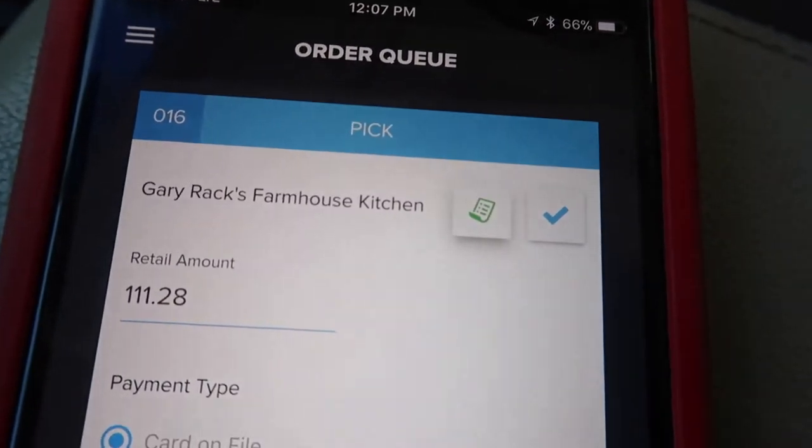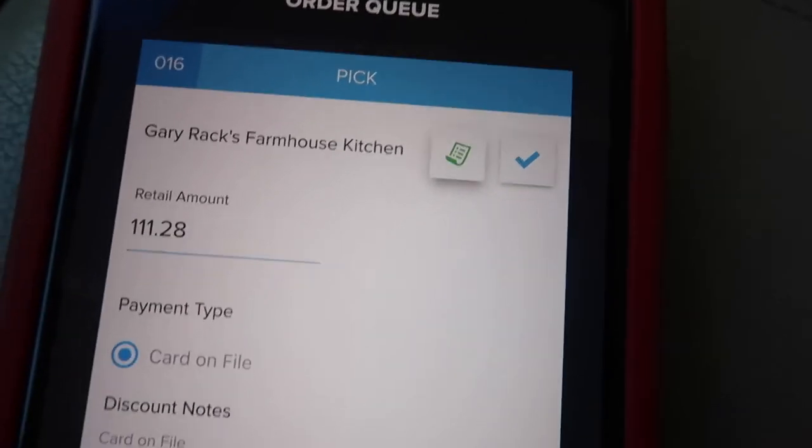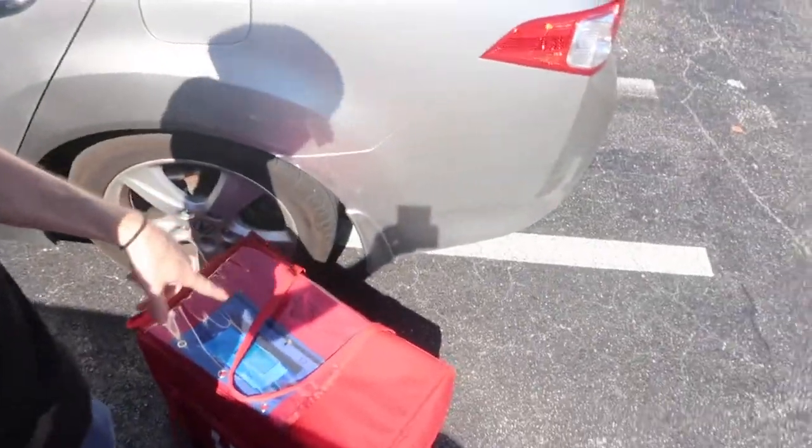Next order is Gary Racks Farmhouse. When it looks like this, that means they have a card on file. Notice there's not a retail and a discounted price — that's because this particular restaurant has our card on file and they take care of that themselves. That is a fat delivery — look at all this food. I had to put it on hold for a second. That took a second because it was kind of difficult to find the address — sometimes it isn't accurate and there are different suites and numbers.